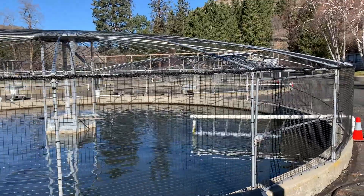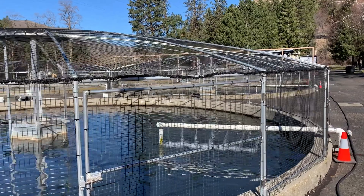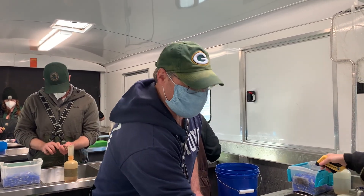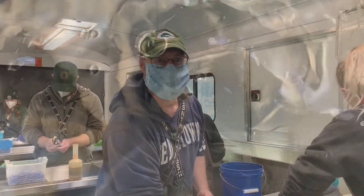Funding for these fish and the pit tags to track them comes from a program aimed at replacing some of the fish losses caused by dams. The Lower Snake River Compensation Plan — that's where we get our funding from. It's a direct appropriation from Congress for mitigation for the dams' operation.